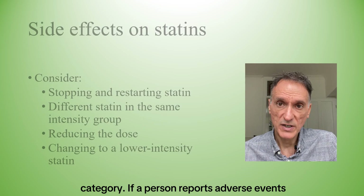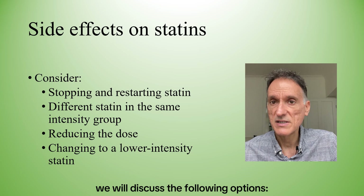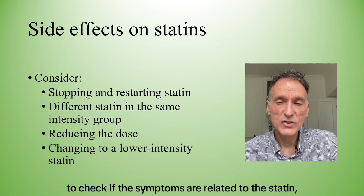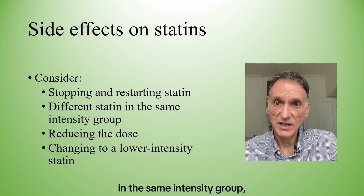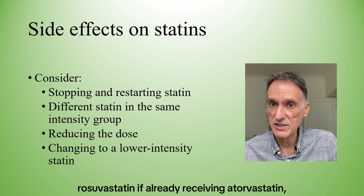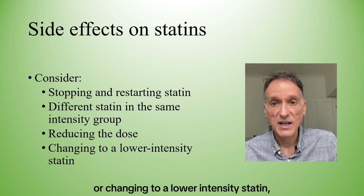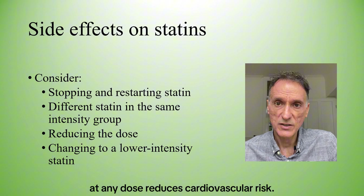Lower doses, as well as the rest of the other statins, fall in the medium or low-intensity statin category. If the person reports adverse effects when taking a high-intensity statin, we will discuss the following options: stopping the statin and trying again when symptoms resolve to check if they are statin-related; changing to a different statin in the same intensity group, for example rosuvastatin if already taking atorvastatin; or reducing the dose or changing to a lower-intensity statin, explaining that any statin at any dose reduces cardiovascular risk.